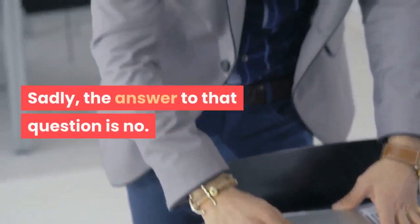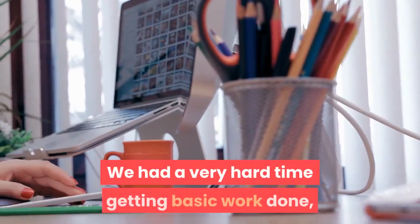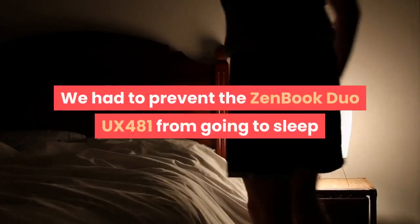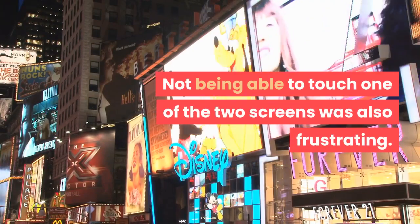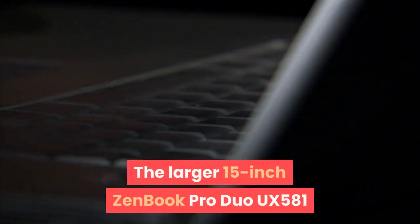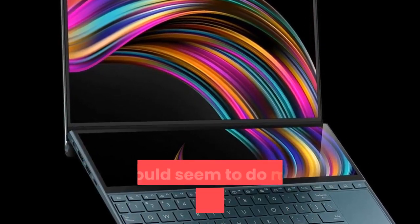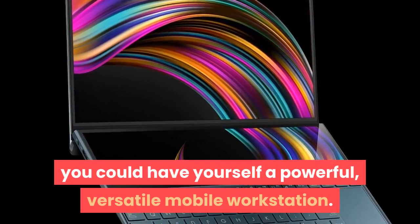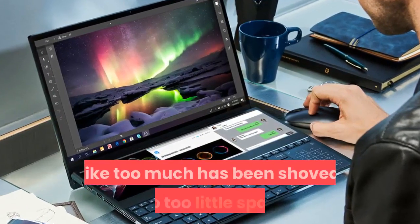Sadly, the answer to whether the ScreenPad Plus is worth the ergonomic trade-offs is no. The keyboard and trackpad are just too awkward and uncomfortable. We had a very hard time getting basic work done, and our productivity did not increase. We also had to prevent the ZenBook Duo UX481 from going to sleep so that Windows would stay in position, and not being able to touch one of the two screens was also frustrating. The larger 15-inch ZenBook Pro Duo UX581 model has space for a better keyboard layout, and with 4K resolutions as well as full-touch support on both screens, it would do more justice to this concept. With an external keyboard and mouse, you could have a powerful, versatile mobile workstation. The smaller ZenBook Duo UX481 just feels like too much has been shoved into too little space.